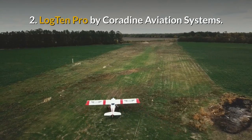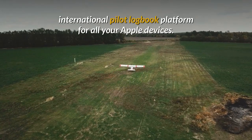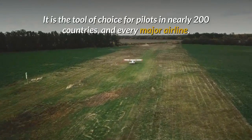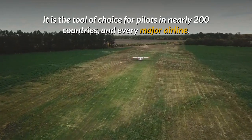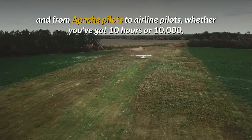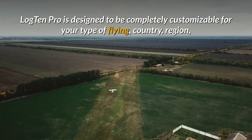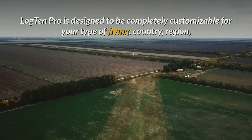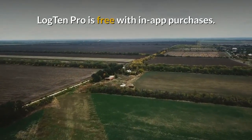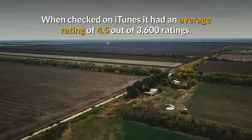2. Log10 Pro by Corodyne Aviation Systems. Log10 Pro is the leading international pilot logbook platform for all your Apple devices. It is the tool of choice for pilots in nearly 200 countries and every major airline. From glider pilots to Gulfstream pilots and from Apache pilots to airline pilots, whether you've got 10 hours or 10,000, Log10 Pro is designed to be completely customisable for your type of flying, country, region or company so you can track exactly what you need. Log10 Pro is free with in-app purchases. When checked on iTunes it had an average rating of 4.5 out of 3,600 ratings.